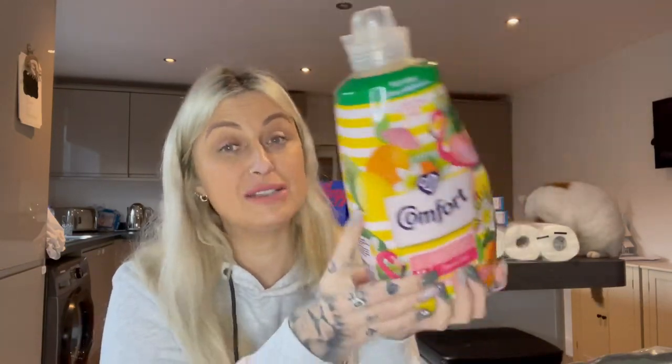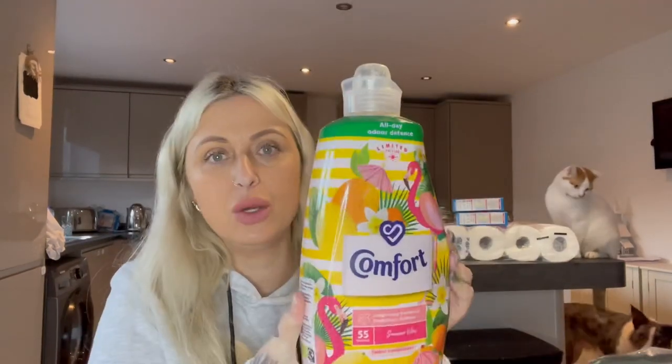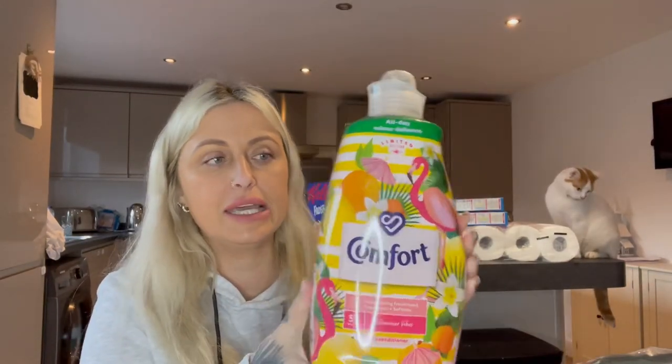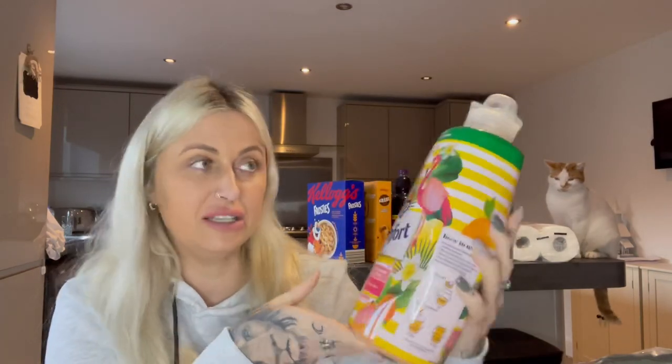I just needed some fabric conditioner. I was hoping for a Christmas scent but this giant bottle was on offer — it's 1.925 litres for £2.99. It's in the scent Summer Vibes, which is probably why it's on sale, but as long as it makes my clothes smell nice I'm not that fussed. It actually smells like a mocktail — really lovely.